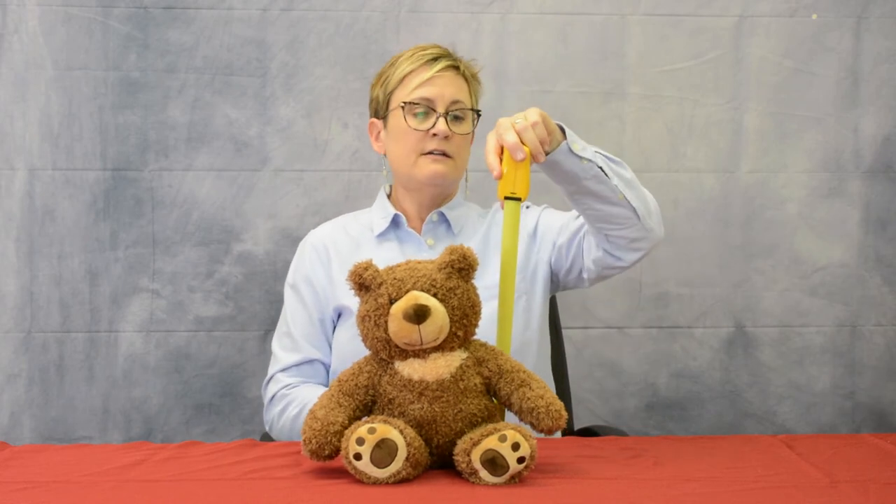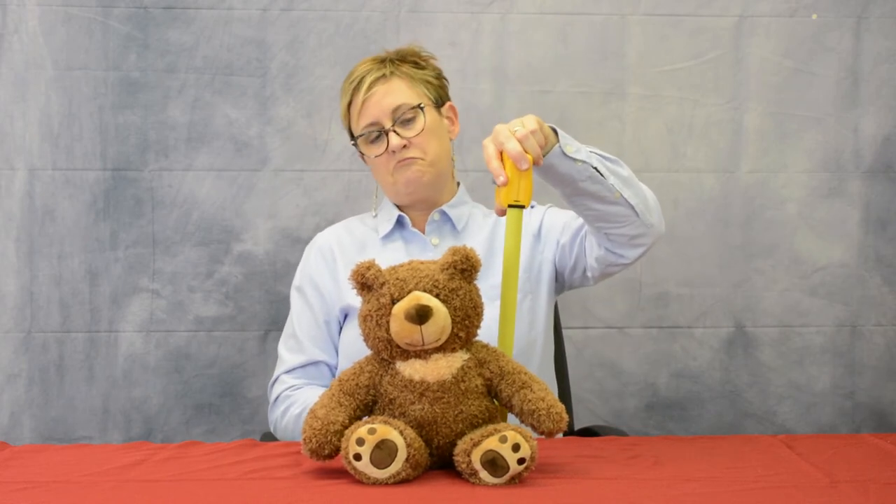This teddy bear is about 15 inches arm to arm and about 13 inches tall. So it's a good sized teddy bear and I just think they're so cute and would look great on your showroom floor. Thank you for looking.